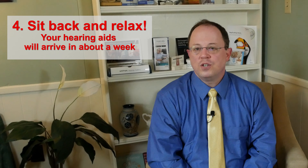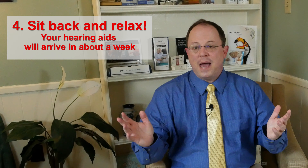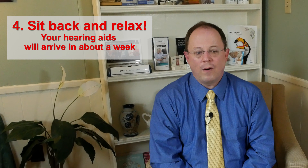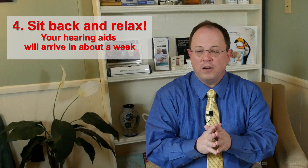The fourth step is: once you've chosen your hearing aids, you just sit back and wait. In about a week to ten days, your hearing aids are going to arrive, programmed to your specific hearing loss. We're going to send you some information in the meantime telling you what to expect and preparing you for receiving your hearing aids. When you get them, it's just pull them out of the box, turn them on, put them in your ear, and get ready to hear better than you have in years.